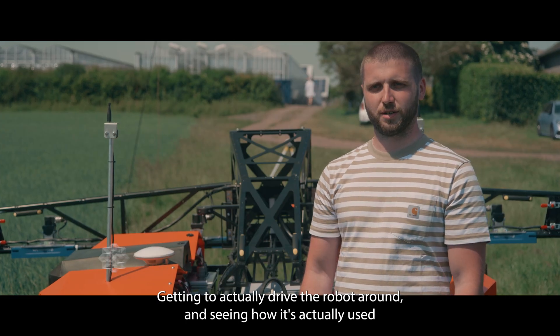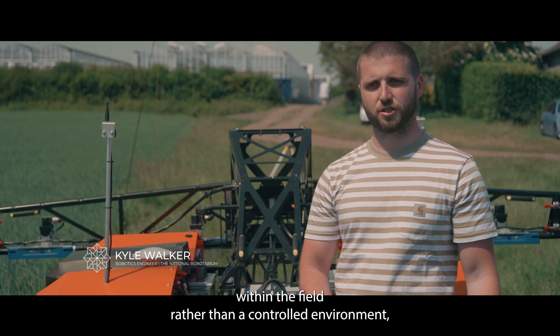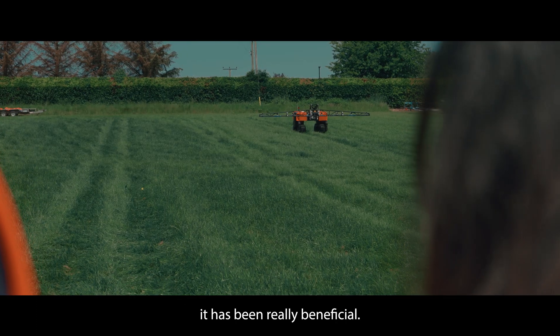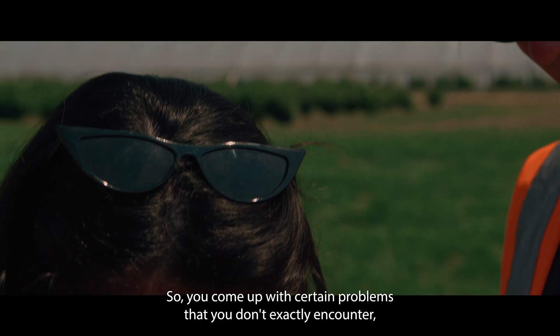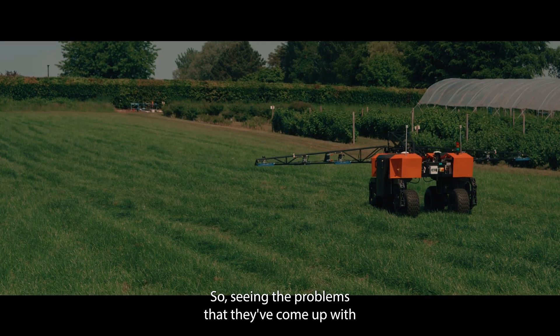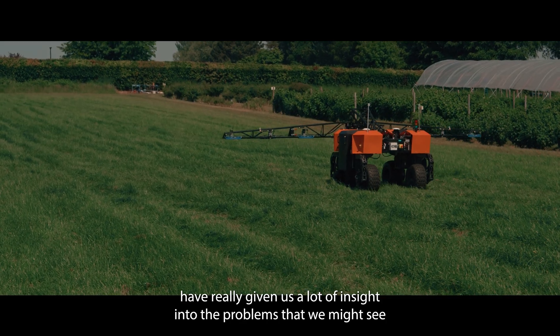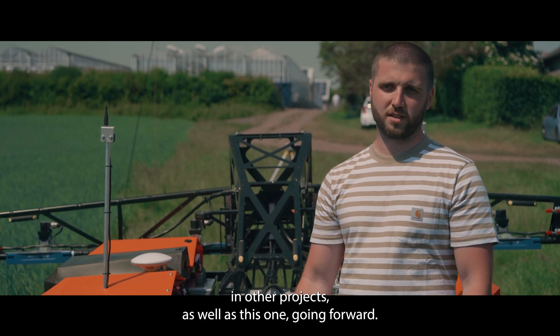Getting to actually drive the robot around and seeing how it's used within the field rather than a controlled environment has been really beneficial, because everything we do experimentally is very controlled. You come up with certain problems that you don't exactly encounter in those tests, so seeing the problems that have come up has really given us a lot of insight into issues we might see in other projects going forward.